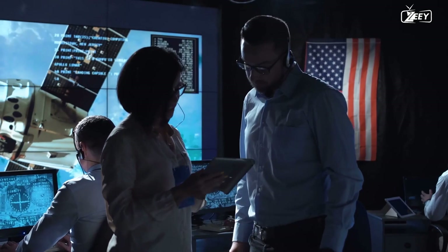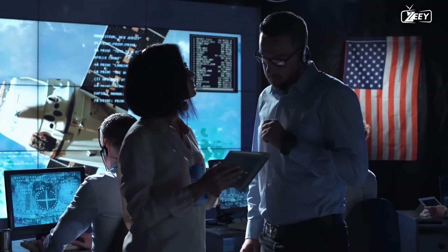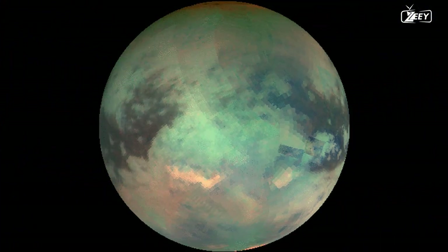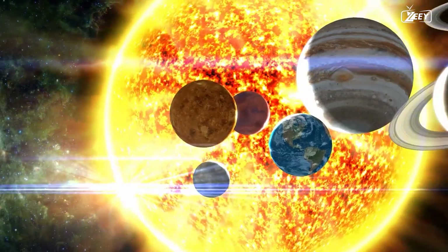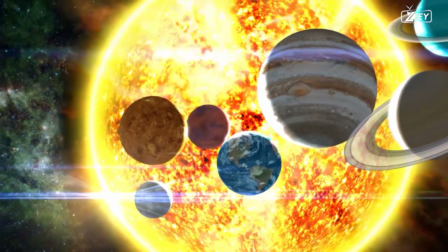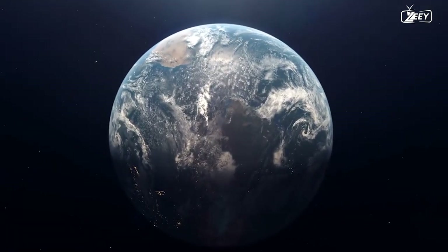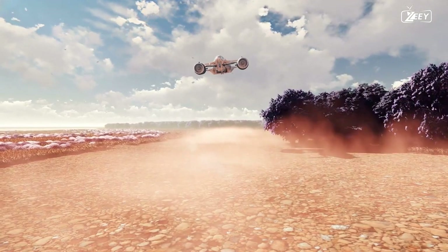Obviously there's a long way to go before that happens, but this may be recognized as crucial early research. Titan is the most Earth-like non-Earth body in our entire star system — more promising than our nearest neighbors such as the Moon, Mars, or Venus. It could prove to be an important part of our species' future, which is why NASA is spending one billion dollars on a single probe to it.